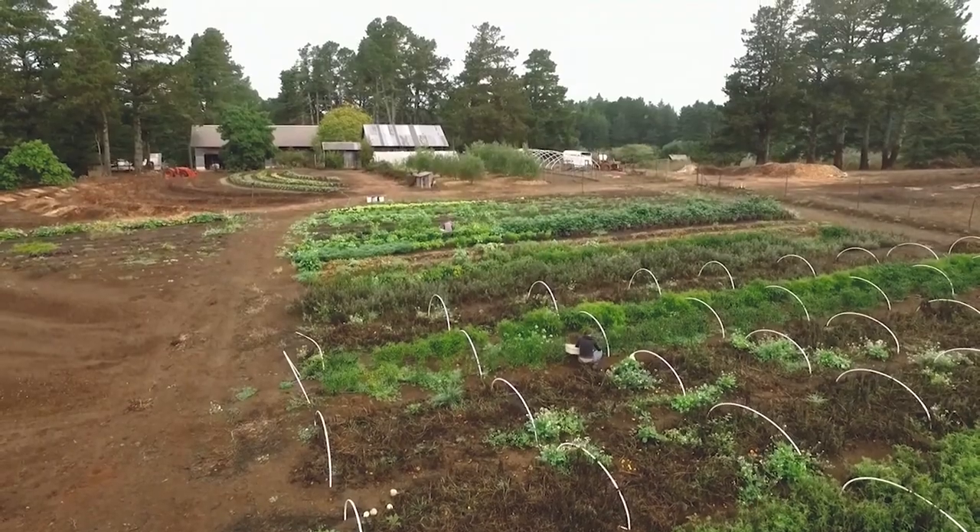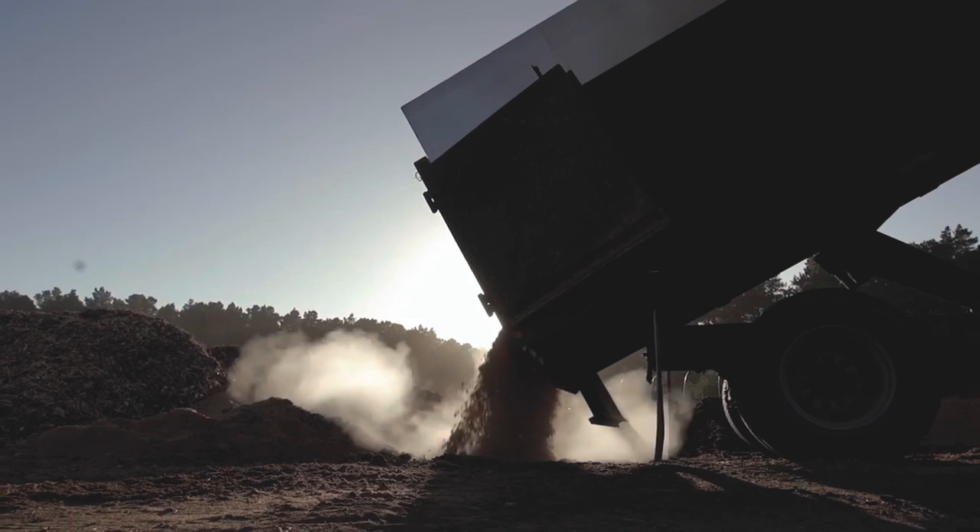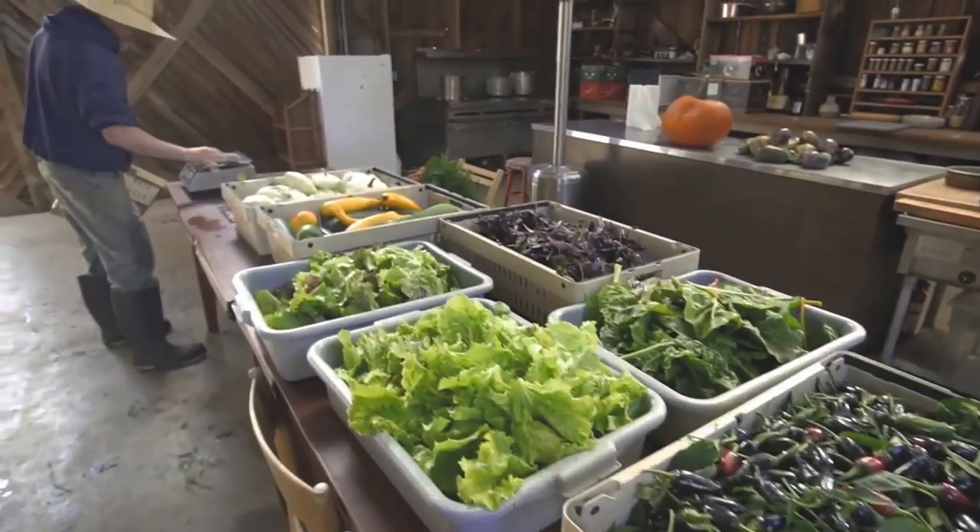From there, the spent grain is transported to our partners at Fortunate Farm, where it is turned into compost and returns to us, later, as fresh produce for our brewery taproom.